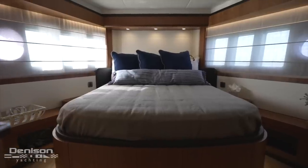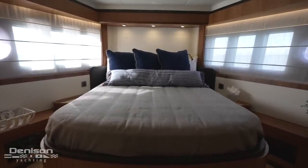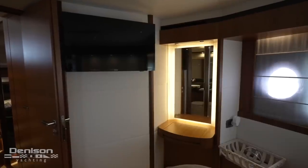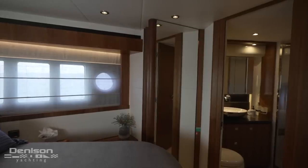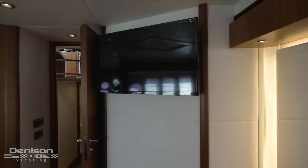The VIP cabin forward features a centerline queen that has plenty of room to easily climb into or out of either side. There is a lighted mirror and dressing table to port, a generous closet for hanging clothes on starboard, and a large Samsung LCD smart TV.